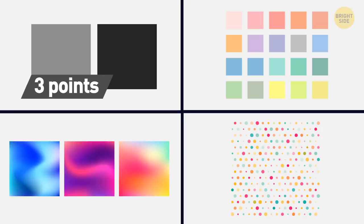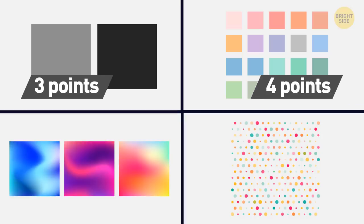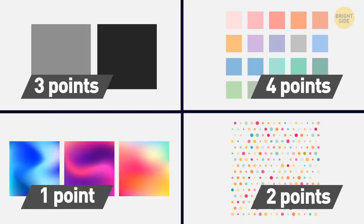And here comes the final one. If your current mood was a color, what would it be? If it's grey or black, you get 3 points. 4 points will land in your basket if you pick any pastel color. You get 1 point for anything neon. Polka Dot Mood brings you 2 points.